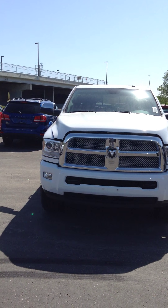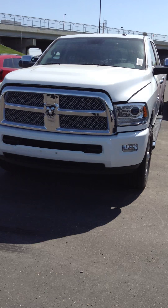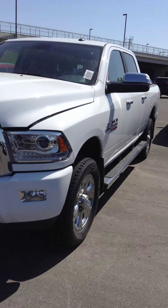Hey there, Brett. Chris Marshall here from Lendendary Dodge, here to show you the 2015 Ram 3500 Laramie Limited. Very, very nice truck here.